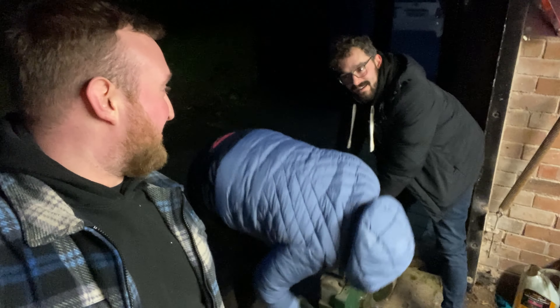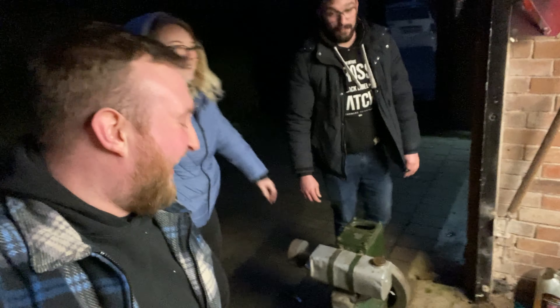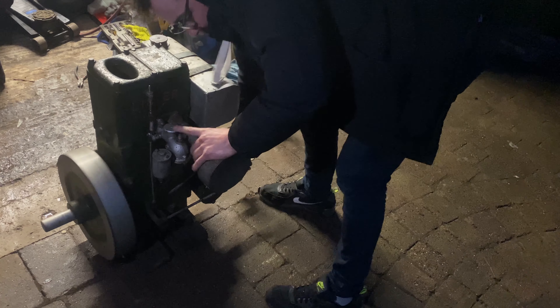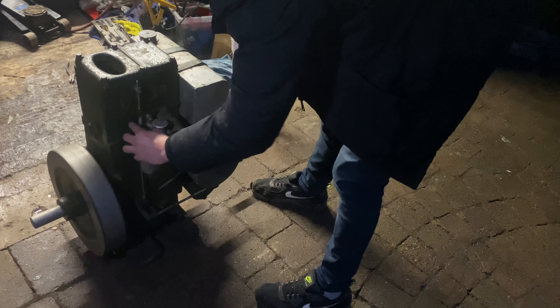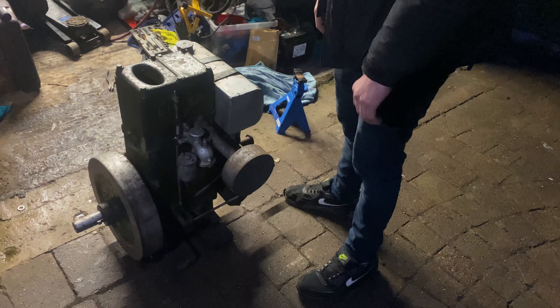Can I just say how dodgy this looks from over here. It could look worse. That's where the spark plug was. It's now completely flooded. I blame you. I blame you. I can blame you as well. I blame Pearson.